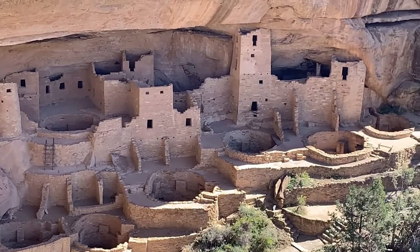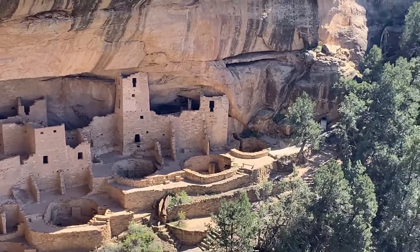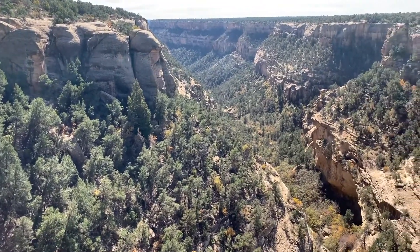They left the area around 1200 AD, thought to be due to changes in climate and resources and things like that. They moved further south and east to find more habitable places.